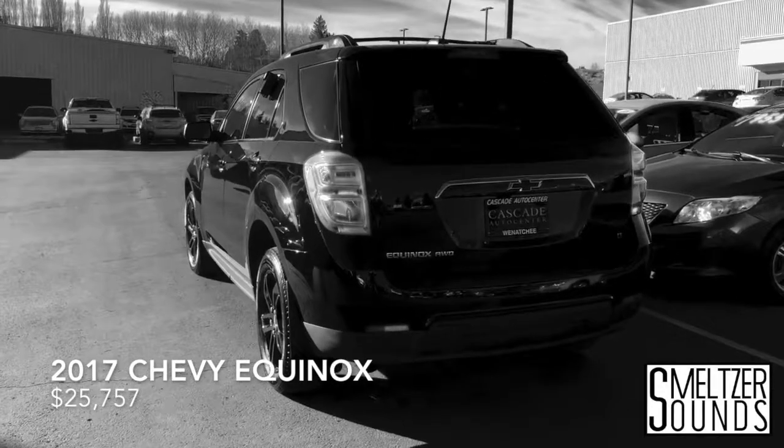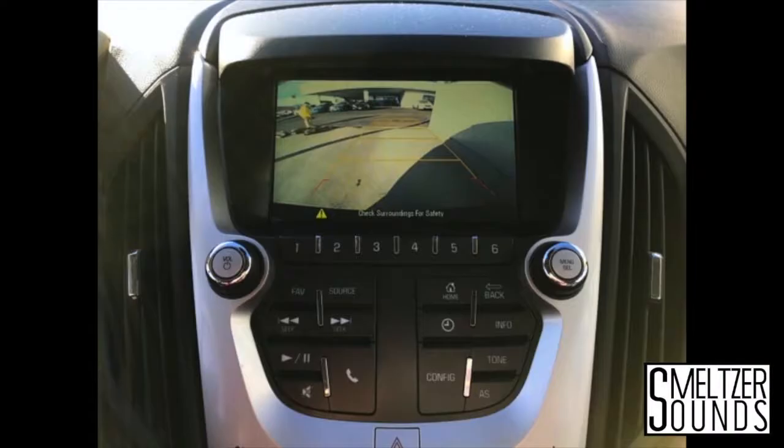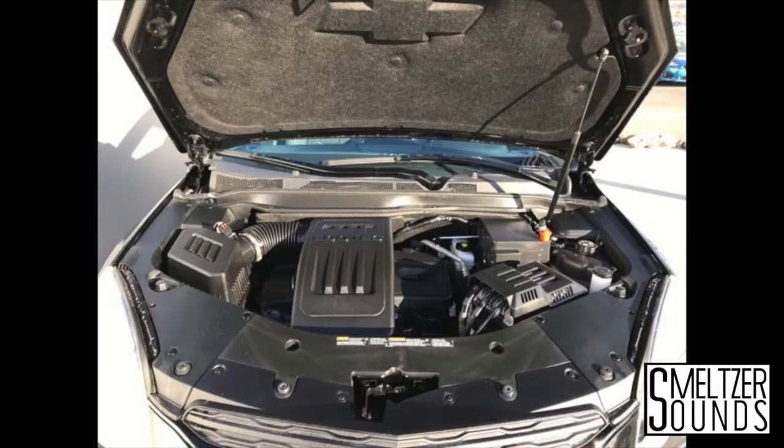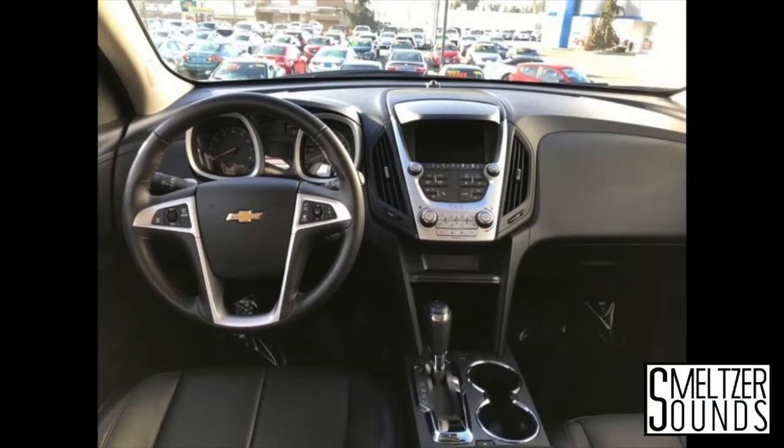Here it is, a used 2017 Chevy Equinox. Leather interior, backup camera, nice metallic black exterior color, powered by a V6 engine, only 6,700 miles, stellar black rims, pump and stereo.